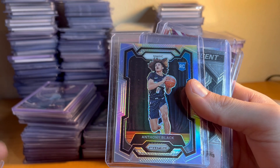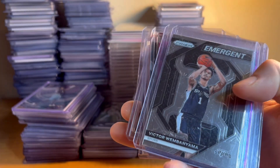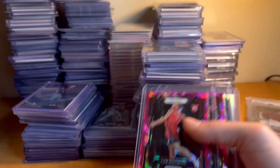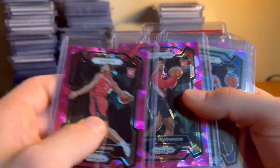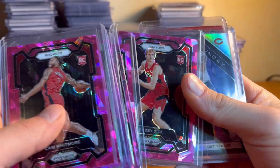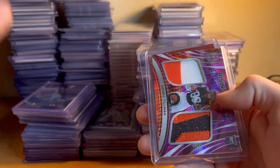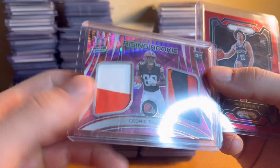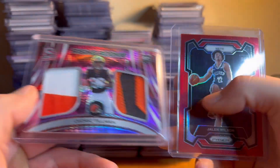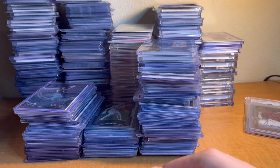Josh Allen out of 75 — can't go wrong with that. Taylor Hendricks pink ice. Amen Thompson silver. Victor Wembanyama deep space. Anthony Black silver. Victor Wembanyama emergent. Brandon Podziemski — he's gonna be really good for the Warriors, I'm high on him — that's a silver rookie, sweet card. Cam Whitmore cracked ice. Scoot Henderson. Brandon Miller silver. Amen Thompson cracked ice. Grady Dick silver. And then Justin Fields jersey card out of 99.